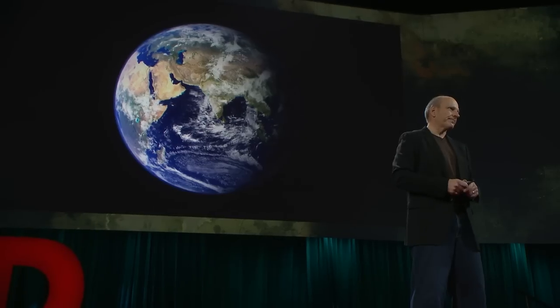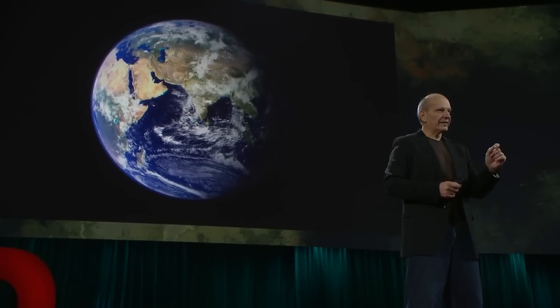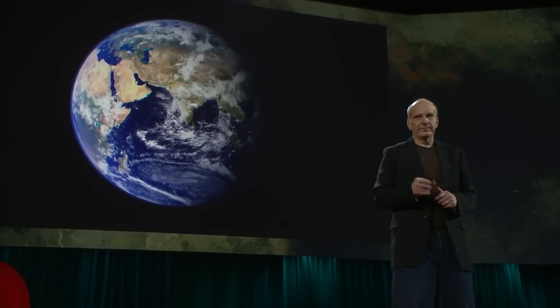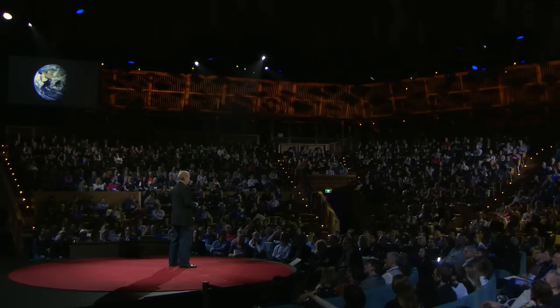Right now, our species is propagating an environmental disaster of geological proportions that is so broad and so severe, it can rightly be called the sixth extinction. Only unlike the dinosaurs, we can see it coming. And unlike the dinosaurs, we can do something about it. That choice is ours.